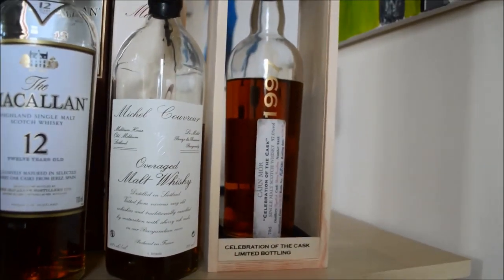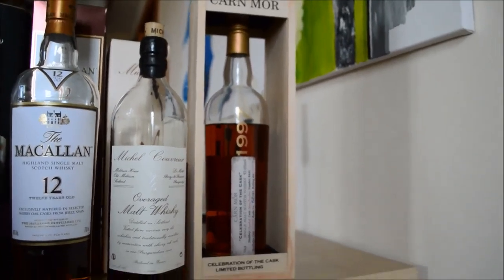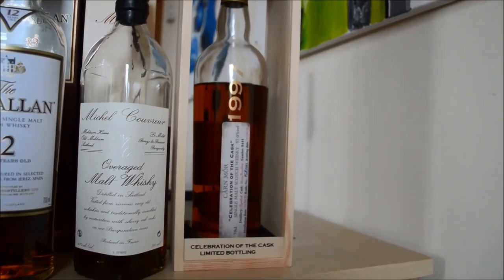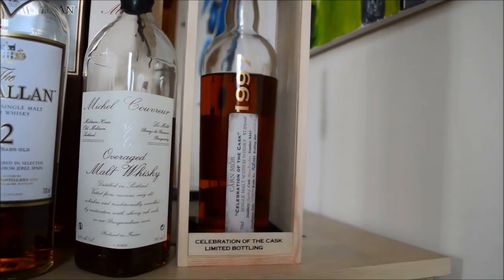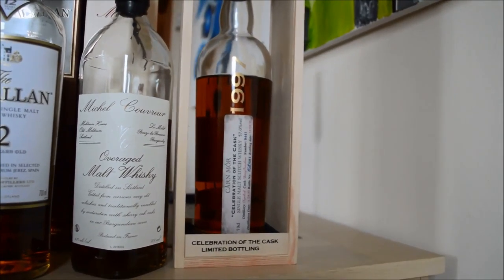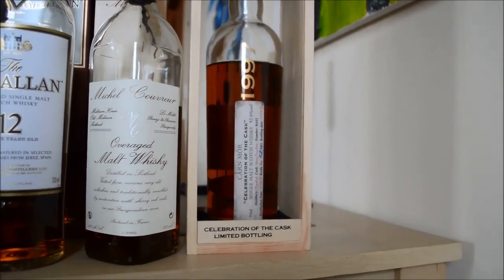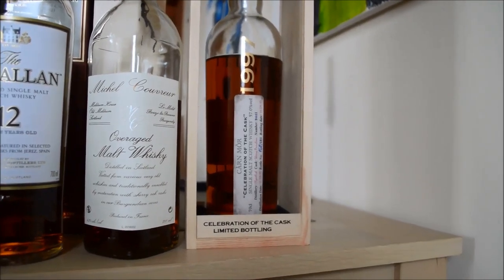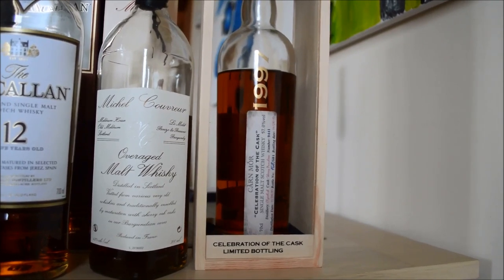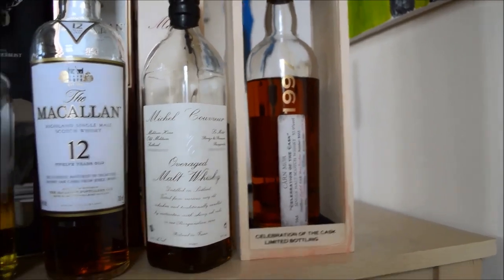And finally, the last bottle I bought — which I've just reviewed on the blog — is a Càrn Mòr Celebration of the Cask independent bottling of Caol Ila, 1997. It's a 20-year-old Caol Ila aged in sherry puncheons — a single cask, cask number 9441. That is fantastic. If you want to know a little bit more about it, head over to themaltcask.com — I've just reviewed it yesterday.